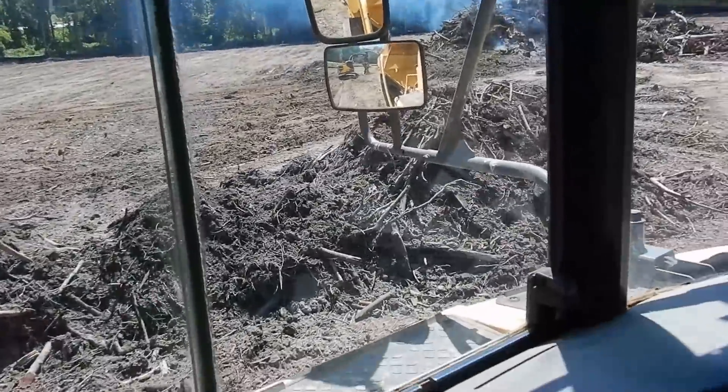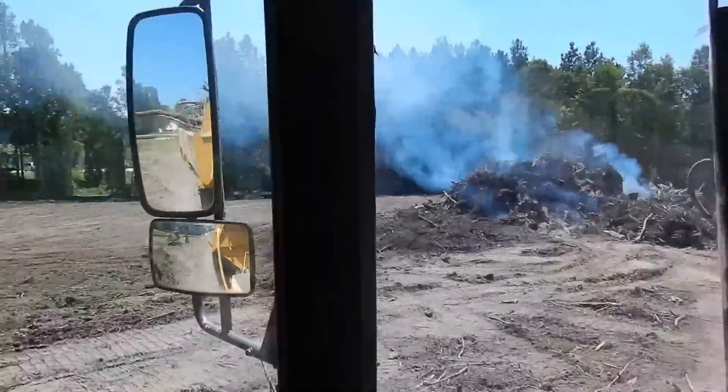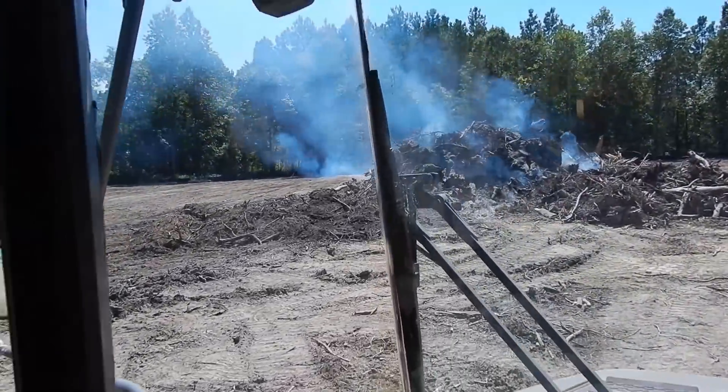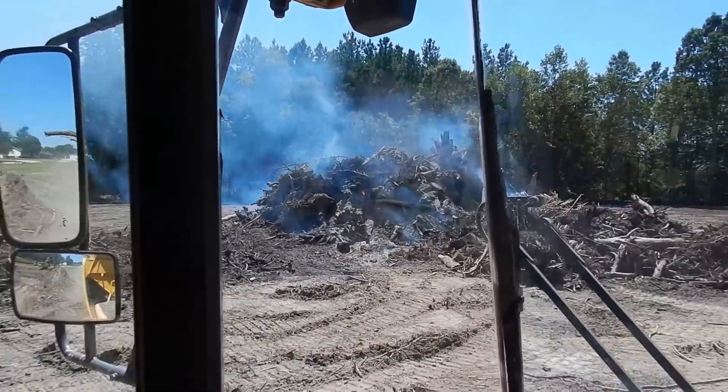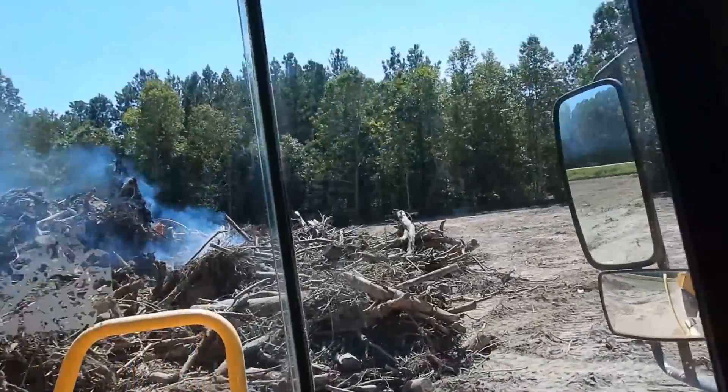I'll probably end up hauling a couple loads of this stuff over here and mixing it in with these ashes to cool it off. That stuff's pretty wet, so I'll dump it in there.